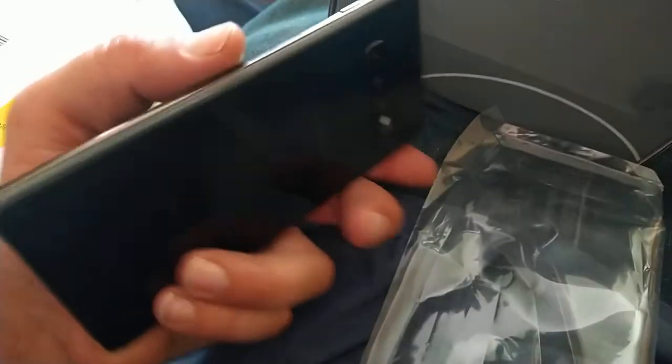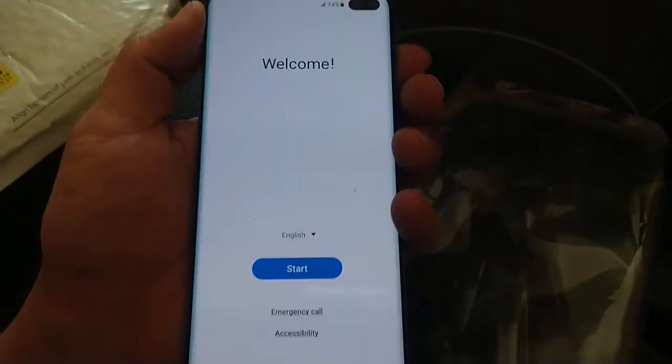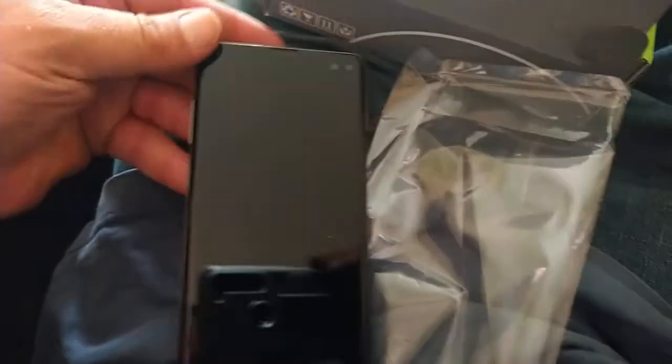It feels decent. I don't know if the water resistance is still intact or if that's out the window. I'll get it set up and we'll jump back.